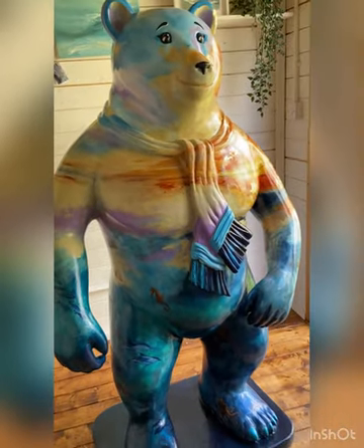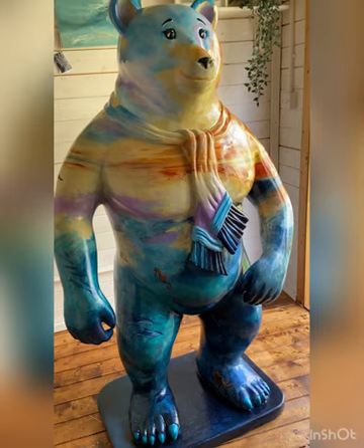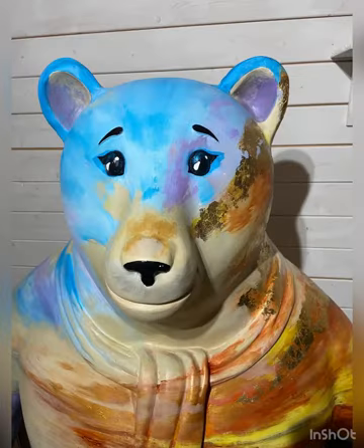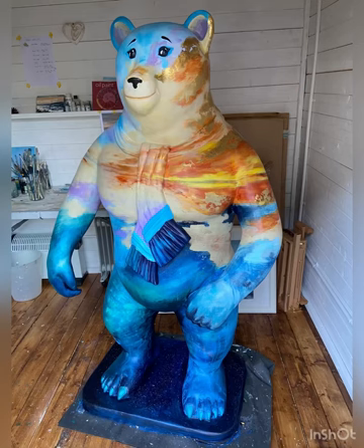I hope you enjoyed this video. If you'd like to see more of my work, head over to amyjobes.com and please like and share it with your friends, and tell them about the bear hunt too. Thanks for watching.